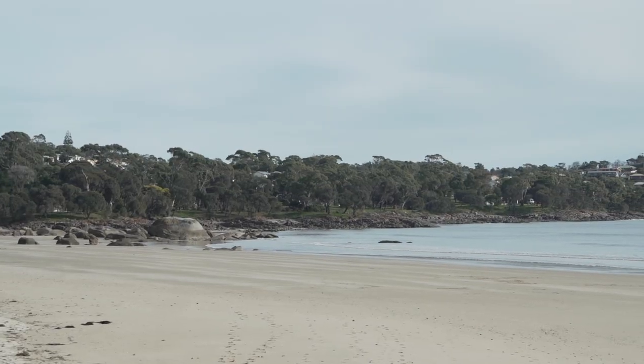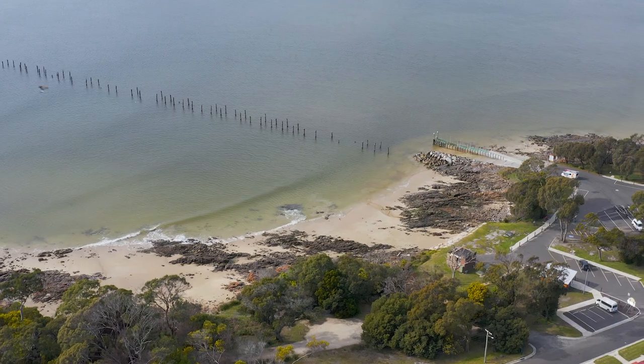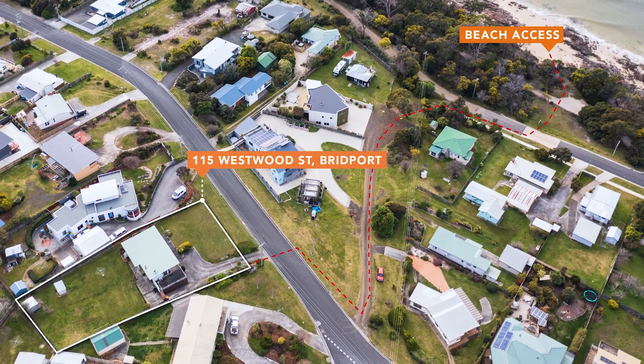The desire to be close to the beach has been as strong as ever, whether to escape, enjoy memories with family and friends, or potentially land bank for the future. And if you're looking for one of the best streets in Bridport, Westwood Street has to be at the top of that list, and this property provides a fantastic opportunity.